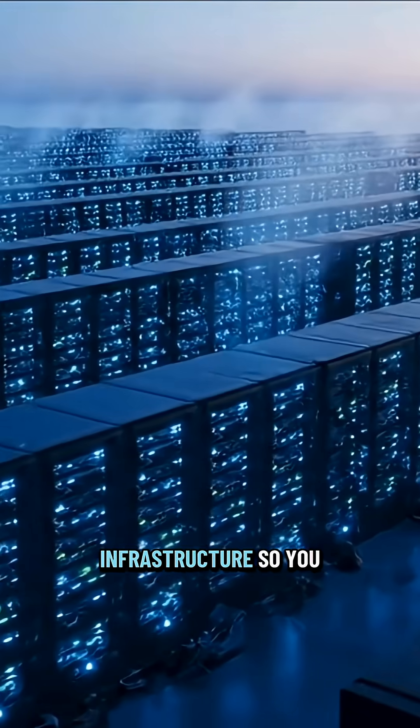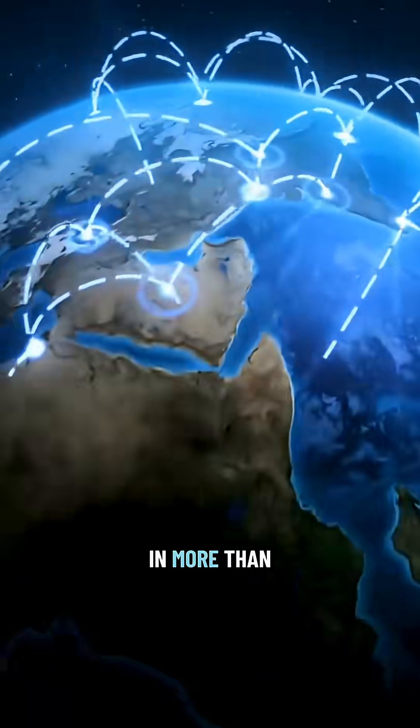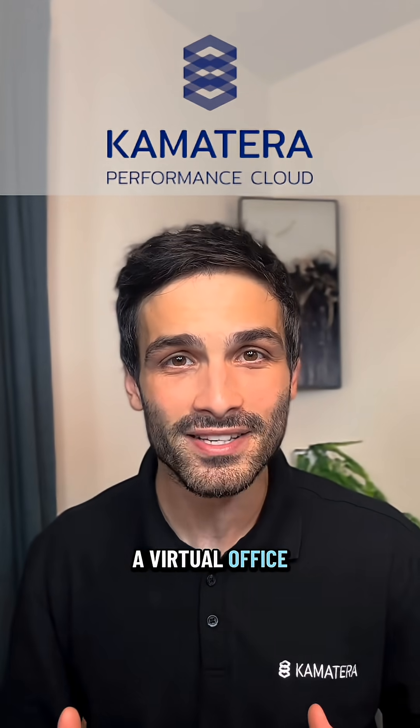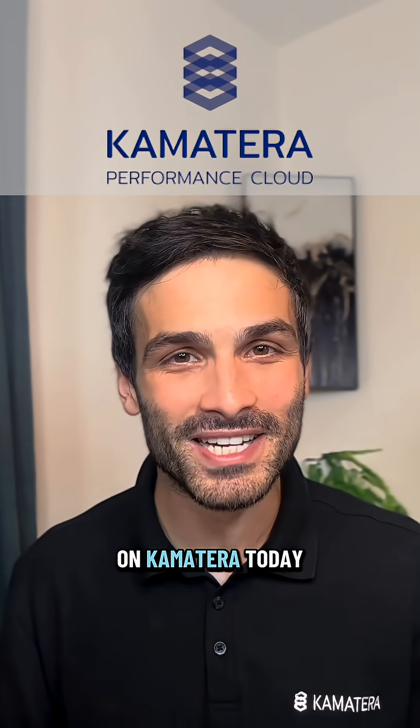We manage the infrastructure, so you get instant scalability and robust security in more than 20 data centers across four continents. Give your remote team the speed and security of a virtual office that's accessible from anywhere. Get started with a free trial on Comatera today.